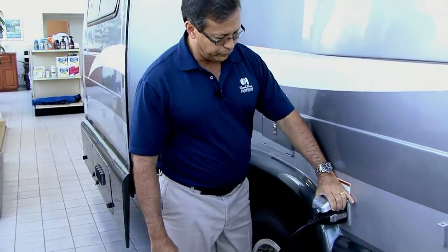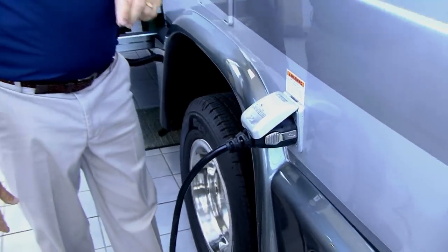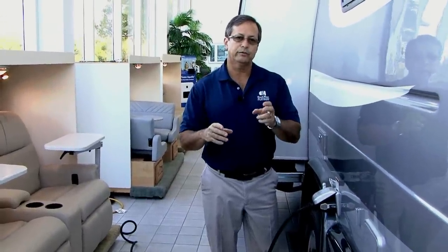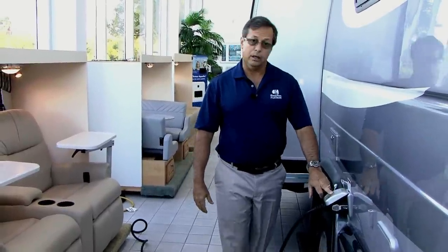Continuing down the driver's side, we have an outside hot and cold shower. We've switched within the past year to what we call a smart plug — it came from the marine industry. It's either disconnected or connected, with no in-between. A lot of times with RV plugs, if they're not fully tightened and locked in place, you can develop an arc issue. This smart plug prevents that and works wonderfully well.